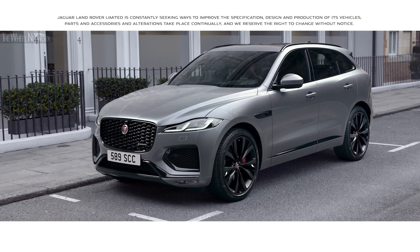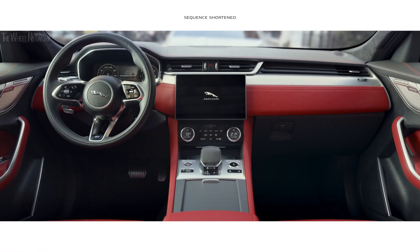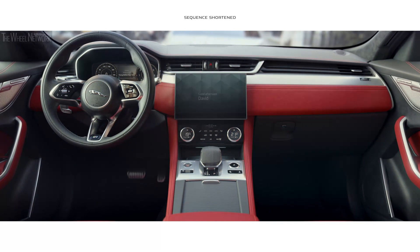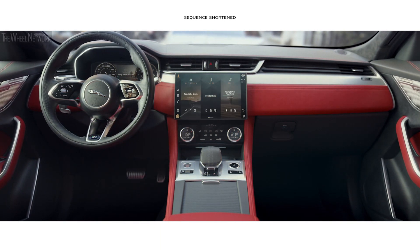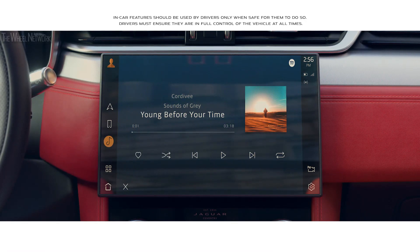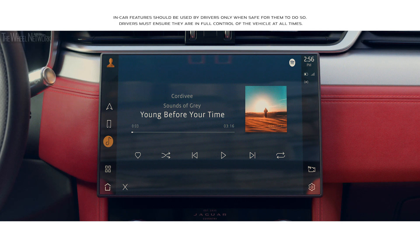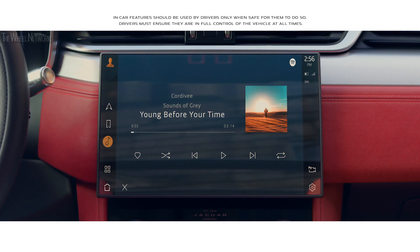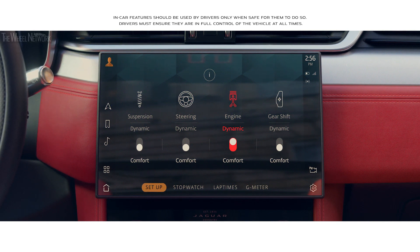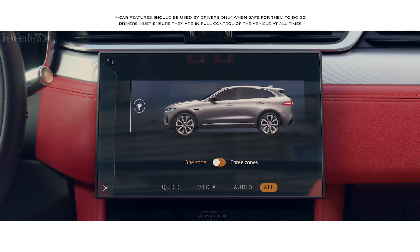The new Jaguar F-Pace is equipped with intuitive touchscreen technology. At the heart of the interior lies the all-new PIVI Pro infotainment system. The 11.4-inch touchscreen has a smartphone-like interface, enabling you to quickly connect to most of the vehicle's key features from the home screen or via the enhanced voice control.